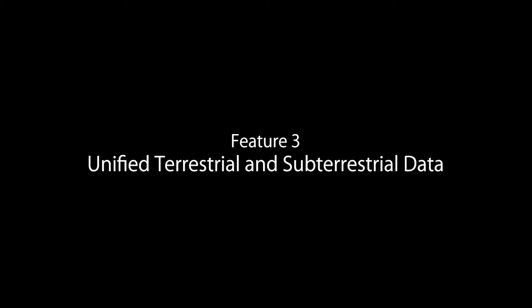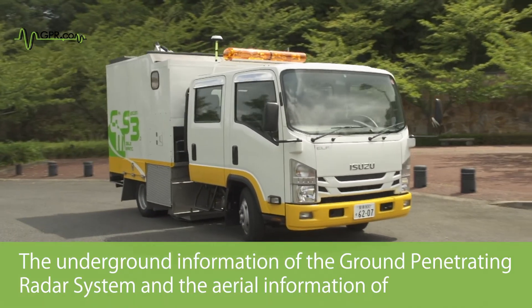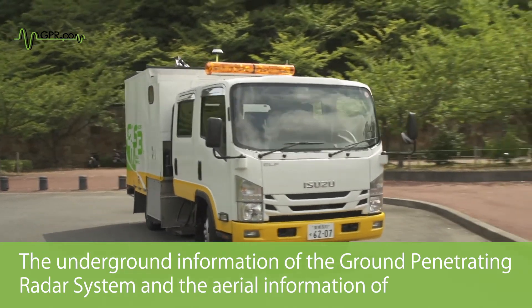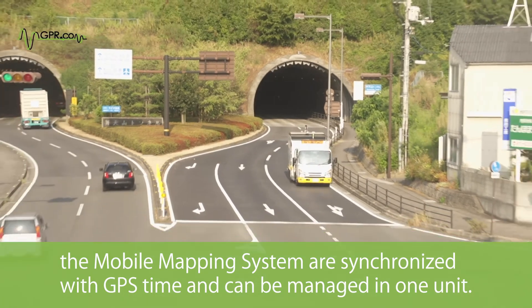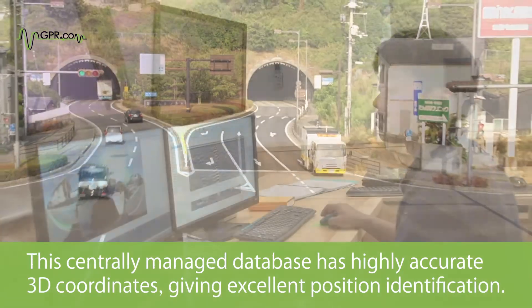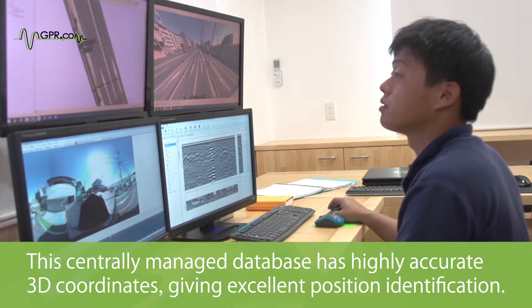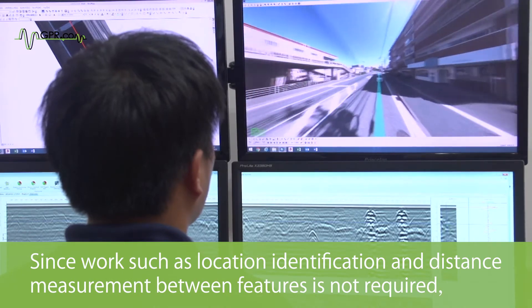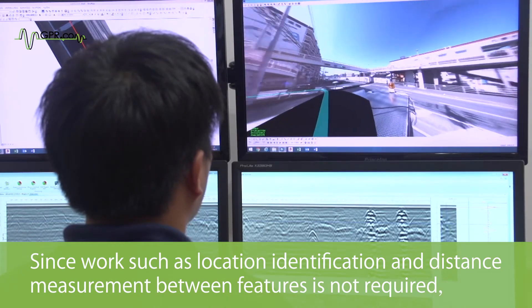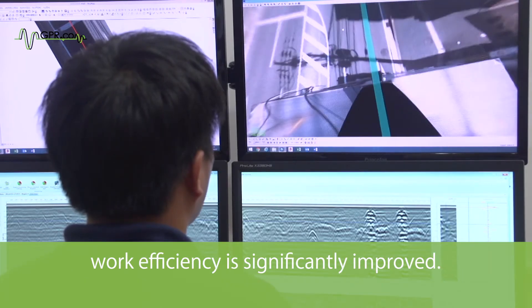Feature 3: Unified Terrestrial and Subterrestrial Data. The underground information of the ground-penetrating radar system and the aerial information of the mobile mapping system are synchronized with GPS time and can be managed in one unit. This centrally managed database has highly accurate three-dimensional coordinates, giving excellent position identification. Since work such as location identification and distance measurement between features is not required, work efficiency is significantly improved.